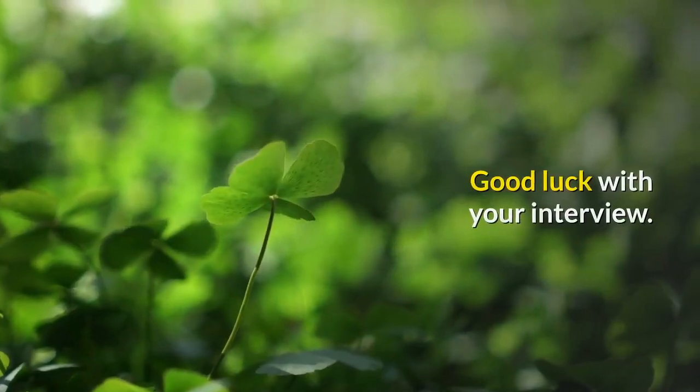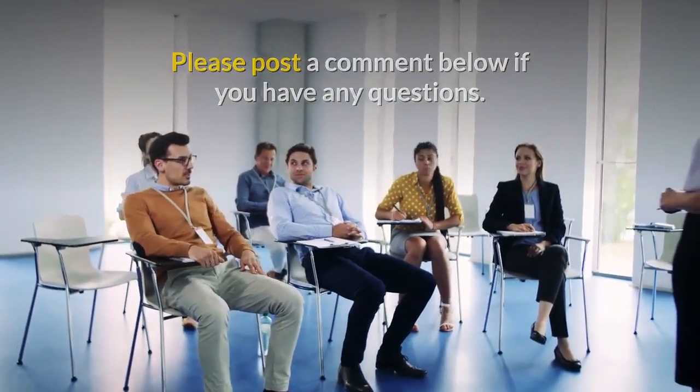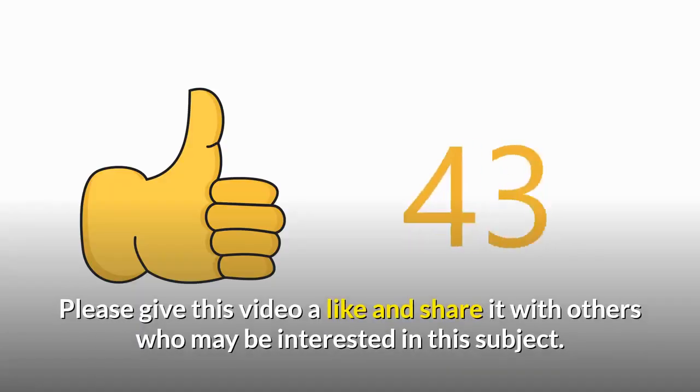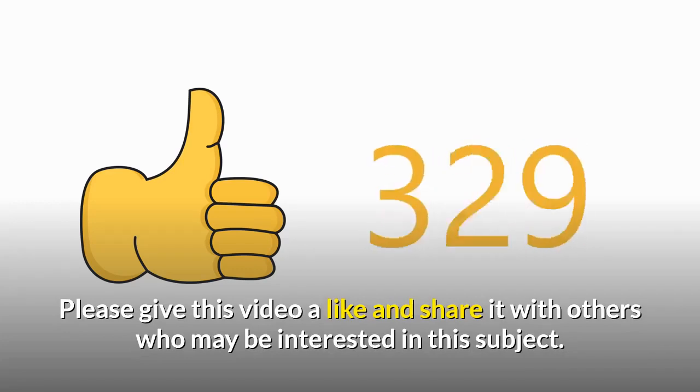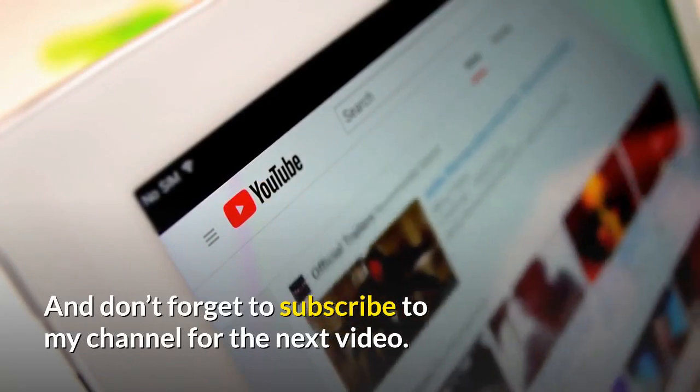Good luck with your interview. Post a comment below if you have any questions. Please give this video a like and share it with others who may be interested in this subject. And don't forget to subscribe to my channel for the next video.